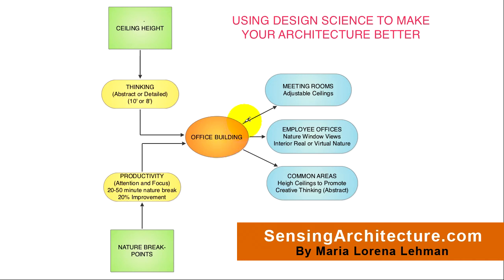This is Maria Lorena Lehmann with SensingArchitecture.com, and today we're going to take a look at using design science to make your architecture better. As you may or may not know, there are certain scientific findings that are surfacing about the way people interact and behave within environments, and more specifically about the way that environmental qualities and features impact occupants and their behaviors. Today, we're going to take a look at a couple of those environmental qualities, and then we'll look at how they will impact a building type.